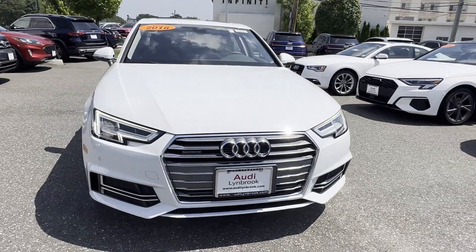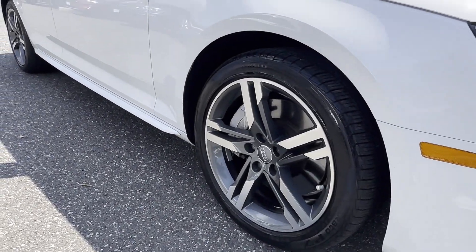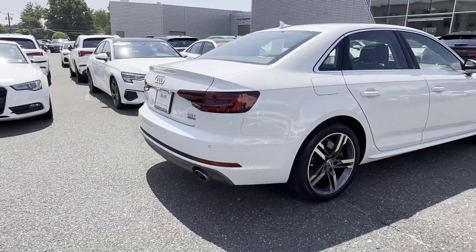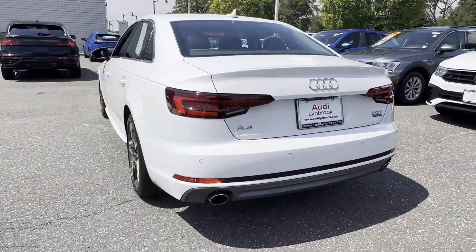2018 Audi A4. With less than 41,000 miles on the odometer, this sedan combines safety and comfort with style and performance. You'll love this long list of impressive amenities, which include the following.